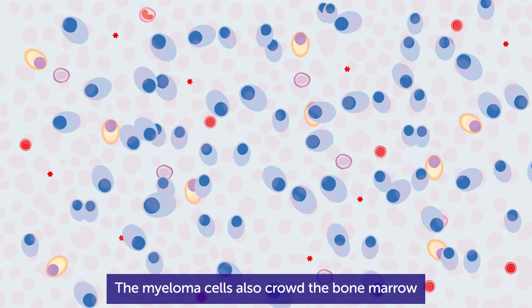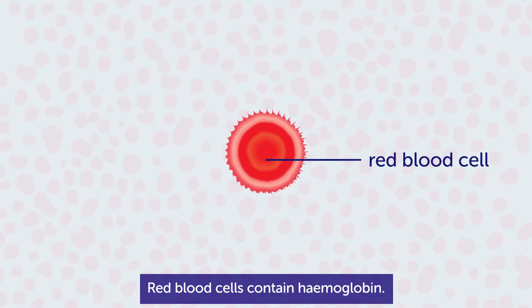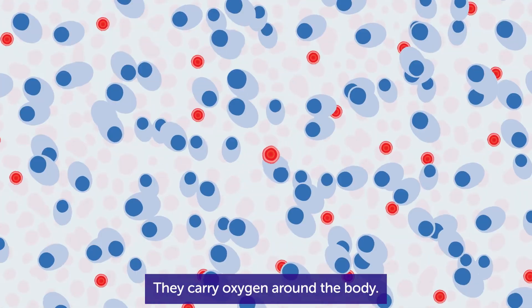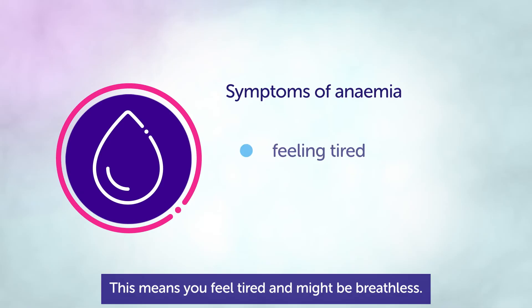The myeloma cells also crowd the bone marrow, leaving little space for other types of blood cells. Red blood cells contain hemoglobin and carry oxygen around the body. When there are fewer red blood cells, you become anemic. This means you feel tired and might be breathless.